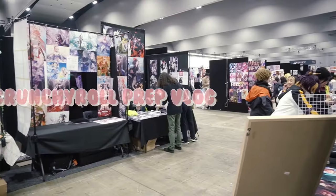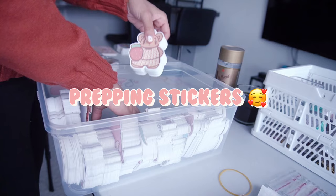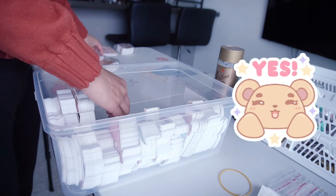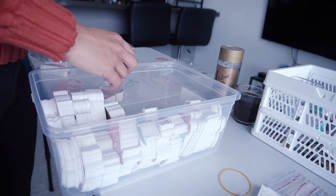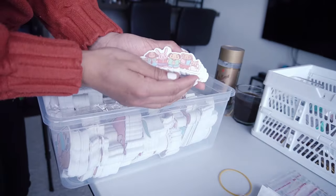Hi everyone! Welcome to my Crunchyroll prep vlog. I was prepping for the Crunchyroll convention about two weeks before and I was so thankful that my stickers arrived in time for the convention. I was actually prepping a lot in the last few days as I'm quite a last minute kind of person, and everything came just in time so I was really happy.